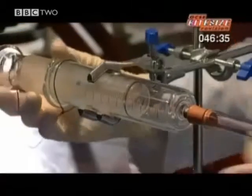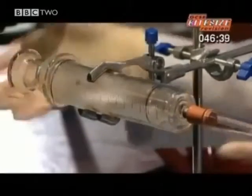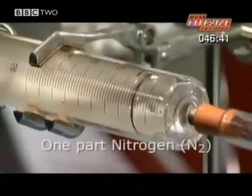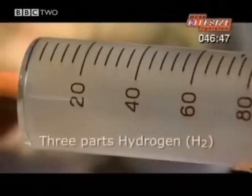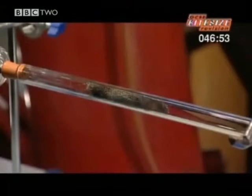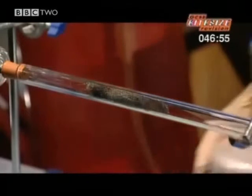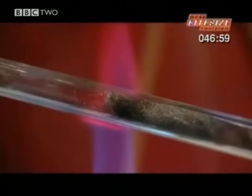This experiment is tricky to get right. On the left, a glass syringe containing a carefully measured amount of nitrogen gas. On the right, another syringe holding precisely three times as much hydrogen gas. And waiting between them, ordinary iron wool with an extraordinary job to do. All that's missing is heat.